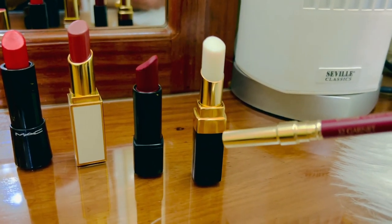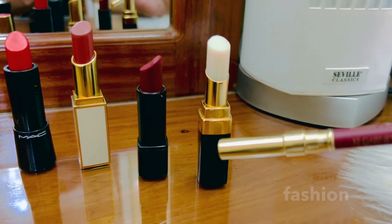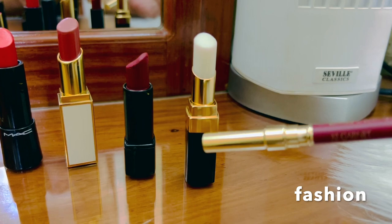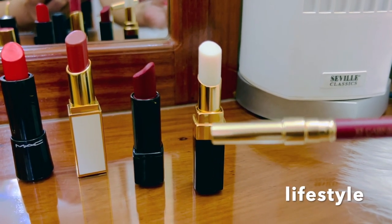This one is not a lipstick — it's actually a lip balm from Chanel. It's very helpful because of the weather right now. We don't have a winter season but it's a little bit cold, and if I don't use a lip balm my lips tend to crack.